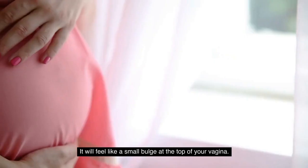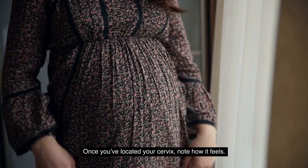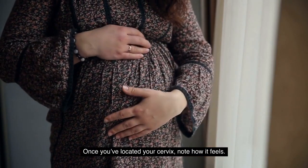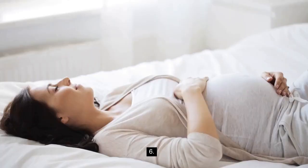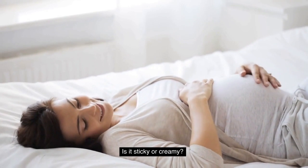4. Gently feel for your cervix. It will feel like a small bulge at the top of your vagina. 5. Once you have located your cervix, note how it feels. Is it firm or soft? 6. Check your cervical mucus. Is it sticky or creamy?